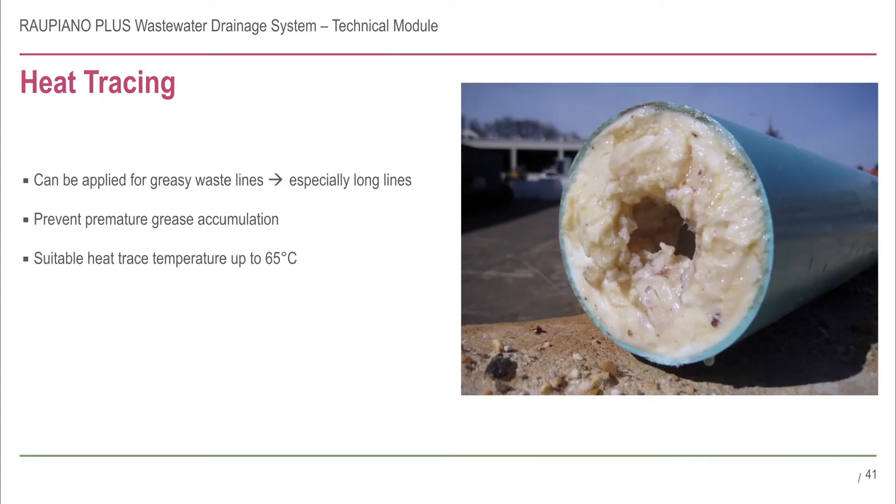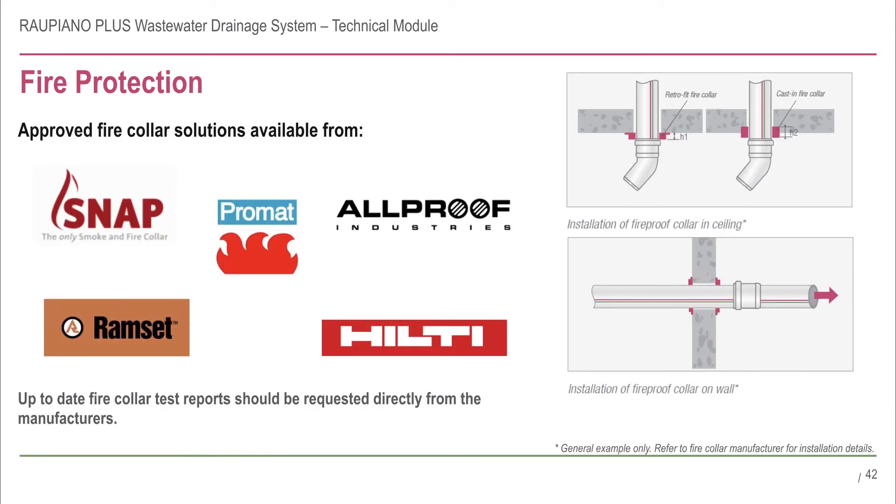Rau Piano Plus is well suited to greasy trade waste applications. When a horizontal length of pipework to a grease arrester is too long, the greasy fluid can cool, solidify and build up in the pipework. Heat tracing up to 65 degrees C can be used to prevent premature grease accumulation in the lines.